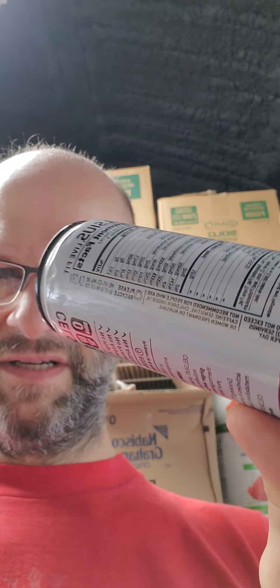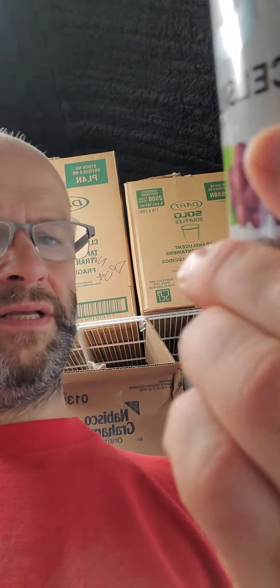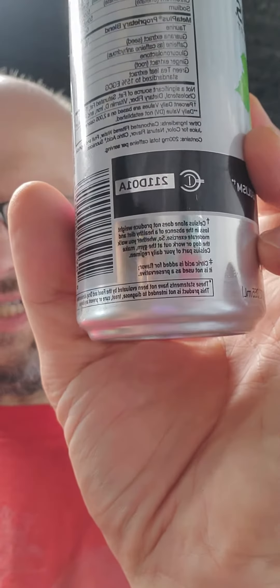Since it's kosher, it's safe for Jews and Muslims. Do not exceed two servings per day. Not recommended for people who are caffeine sensitive, or women who are pregnant or nursing.